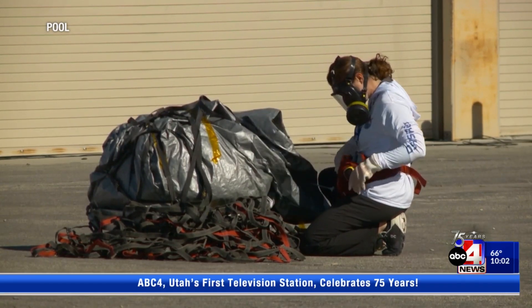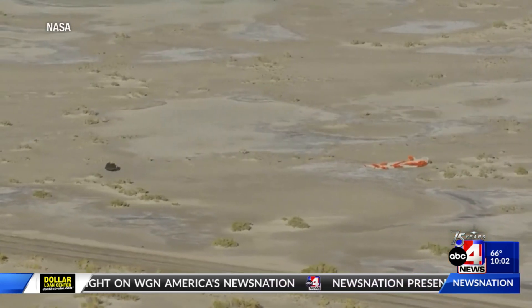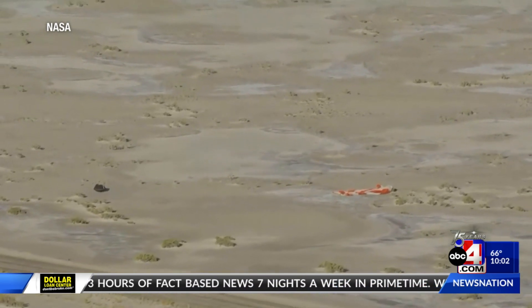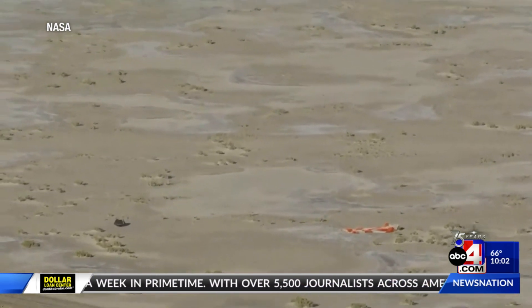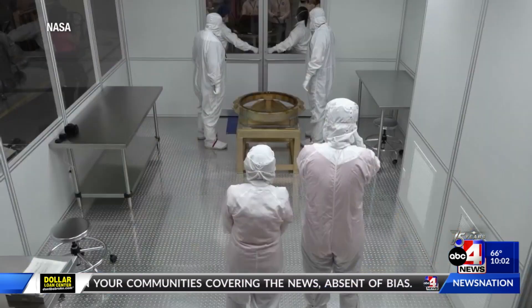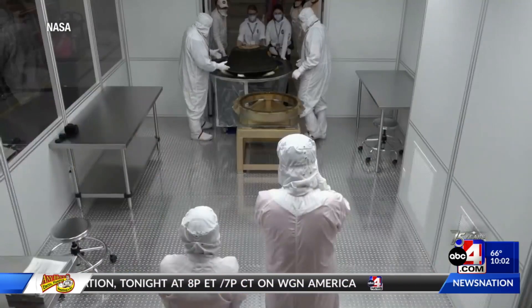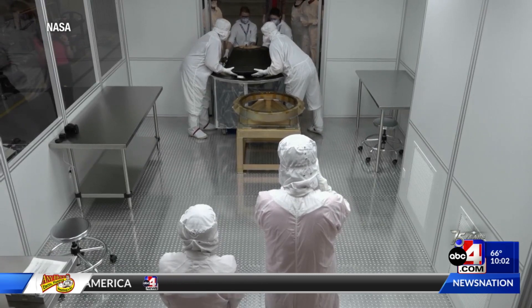Seeing that parachute, seeing the capsule descending on the main parachute, and then seeing it just sitting perfectly on the desert floor — just hard to articulate what that means after so much put into this mission. While the collection process of this journey is over, this is only just the beginning for the OSIRIS-REx sample. We currently have a team of spacecraft engineers, scientists, and curatorial personnel working right now in a temporary clean room here at Dugway to make the sample capsule ready for transport down to the Johnson Space Center so that we can open it up and reveal this treasure.